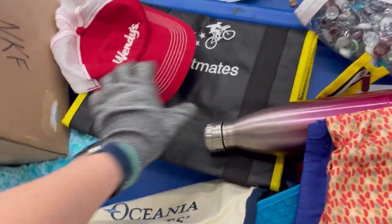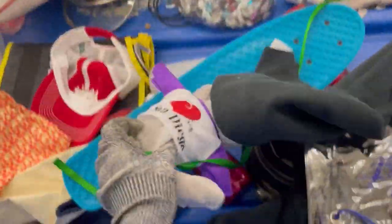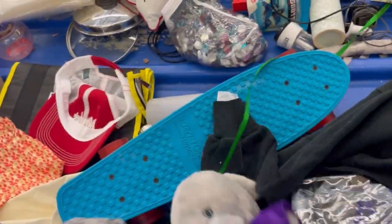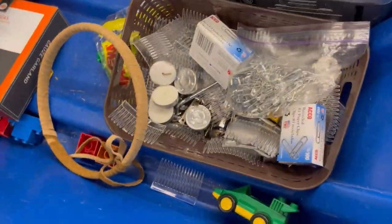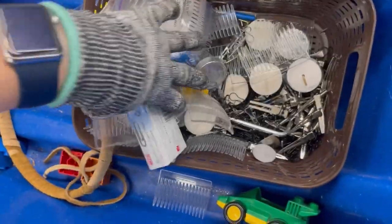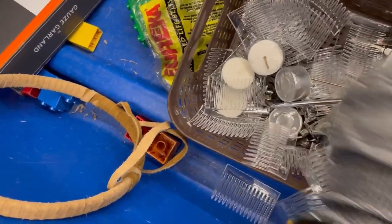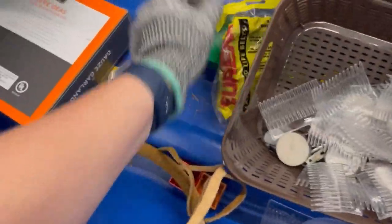Would you guys have picked up these hats? I know a lot of people will pick up any hat — most hats are bread and butter, some are long tail, and some go for crazy big money. It really just depends on what you find. There was also a whole bunch of hair clips. Maybe I should have got those — I'm feeling like I may have left some money in the bin. Let me know what you guys think.